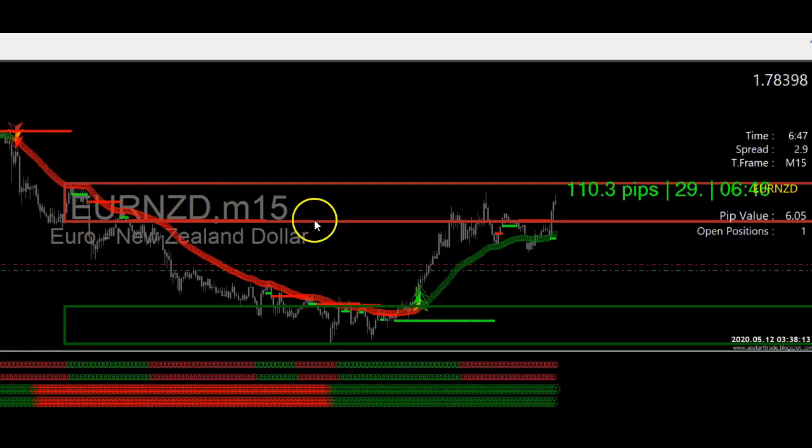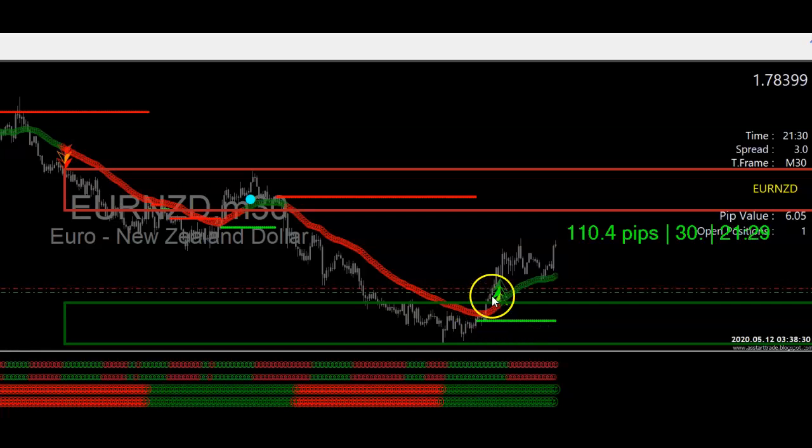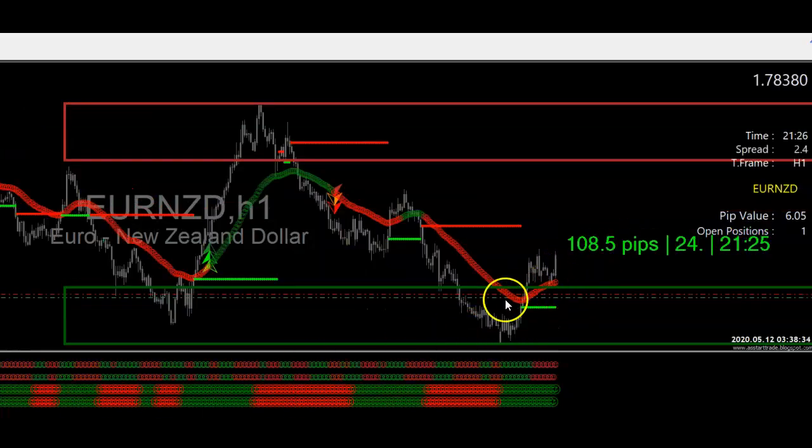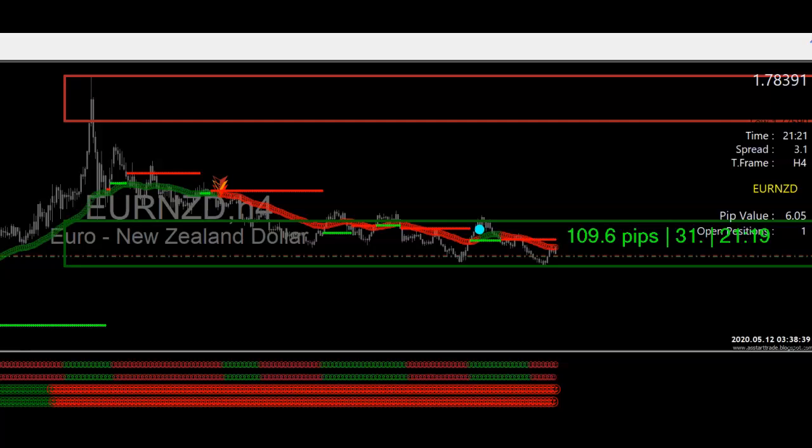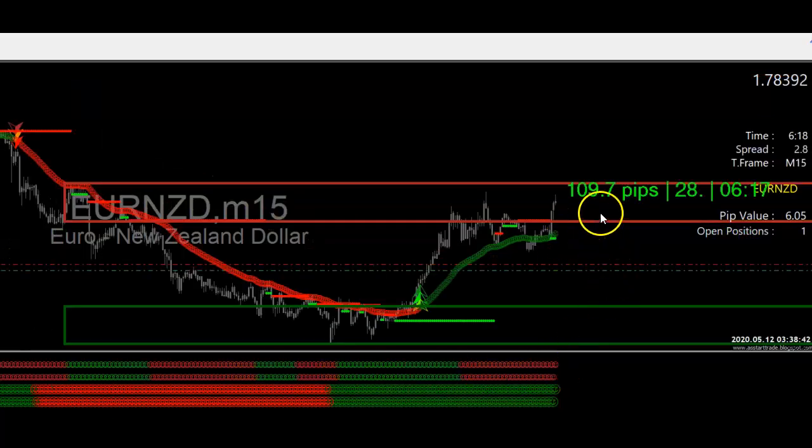As you can see, everything lined up perfectly — we had the long-term trend, short-term trend, the arrow, smiley face, everything lined up. Then we check the 30-minute, and as you can see, the price action was coming out of the green zone. The one-hour price action was also in the green zone, and if you check the four-hour, you see it sitting right in the green zone. That's why I took that trade.